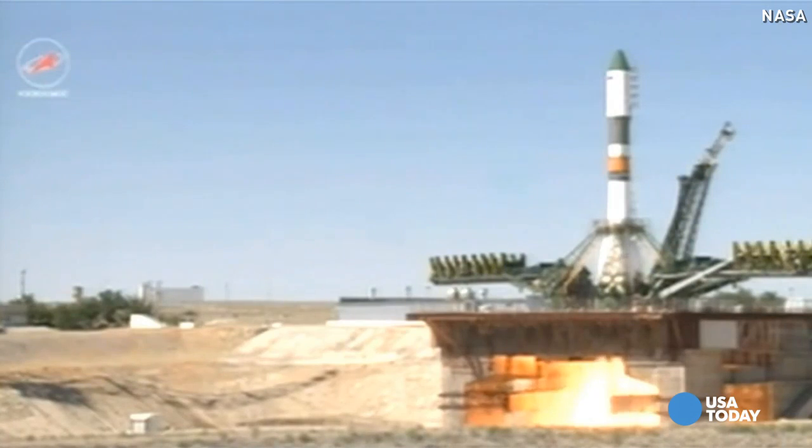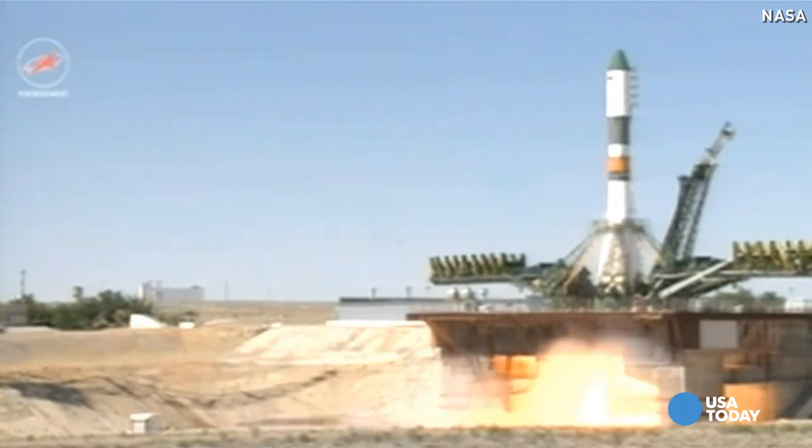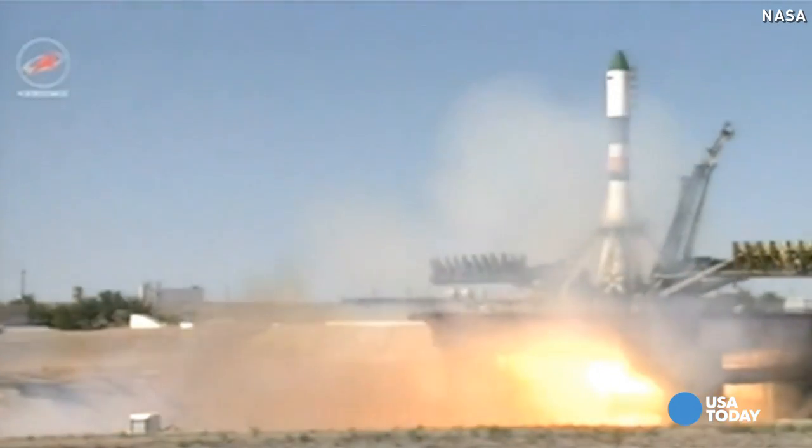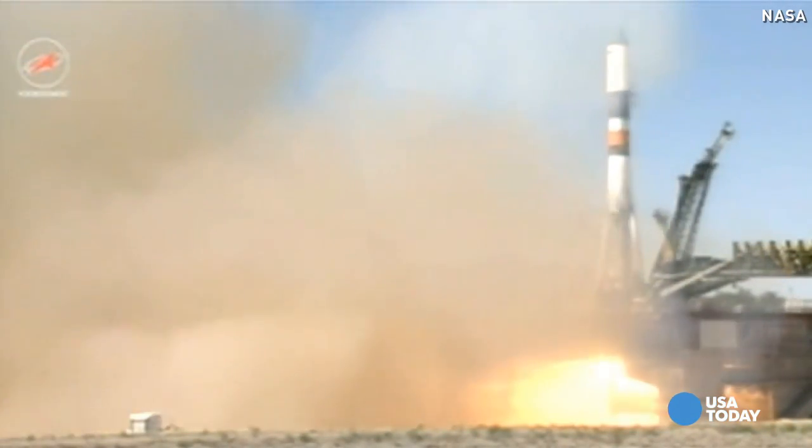We have main engine ignition, three, two, one, turbo pumps up to flight speed, maximum thrust, and liftoff.